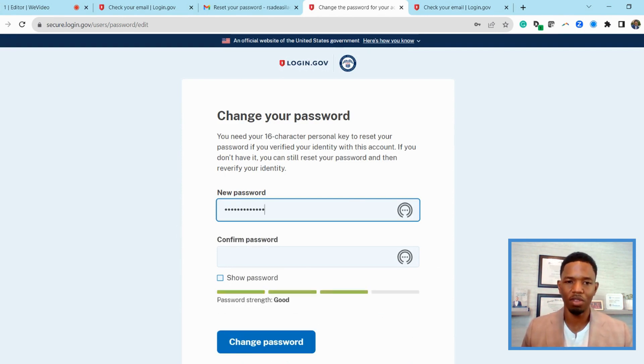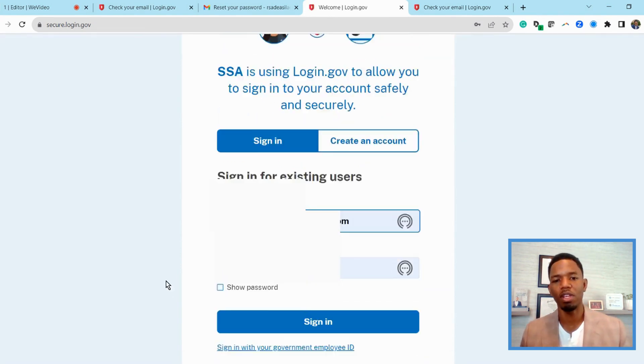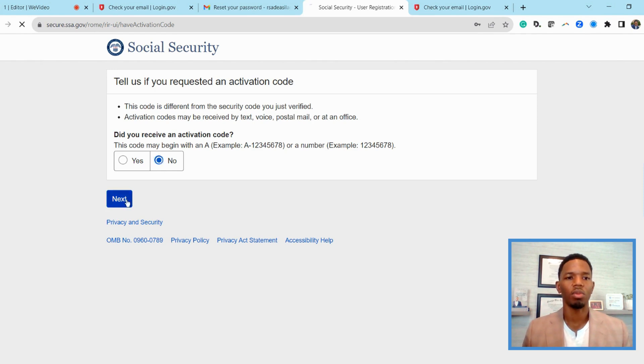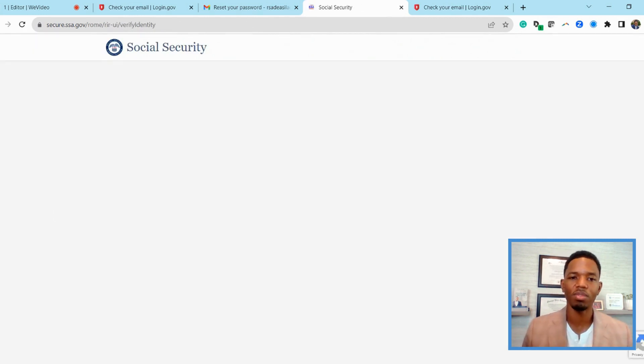These passwords do have to be pretty long and complicated — make sure you save this information. After you have your email and your password, go ahead and log in. They're going to send you a verification code. Two-factor authentication is so important in this day and age. Going forward, they're going to send you a lot of information that you have to look at, so make sure you read line for line all this information and agree to the terms and conditions.